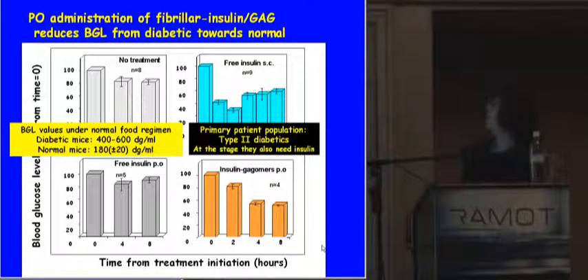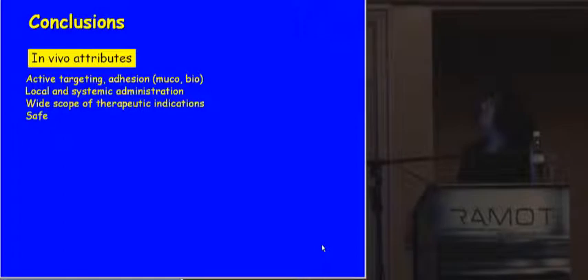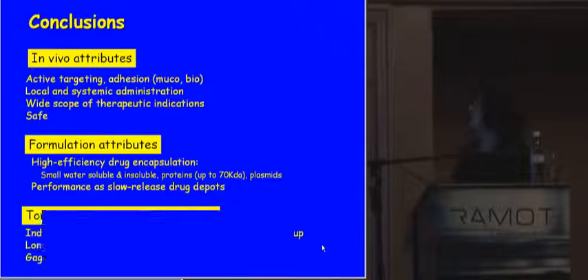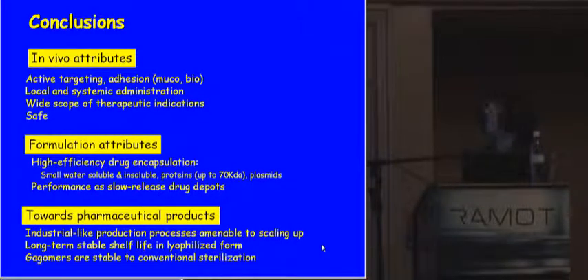The primary patient population for this treatment will be type II diabetics at the stage where, in addition to other anti-diabetic drugs, they also need insulin. In conclusion, I've shown you a glimpse of the in vivo and in vitro attributes of this drug formulation. We also have industrial-like production processes amenable to scaling up. We can put it on the shelf in lyophilized form and it is very stable. The gagomers themselves are stable to conventional methods of sterilization. In terms of future prospects, we see applications in cancer, neurodegenerative diseases, diabetes, and much more. Thank you for your attention.